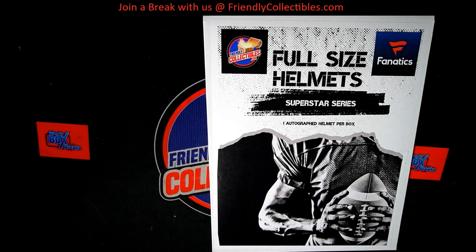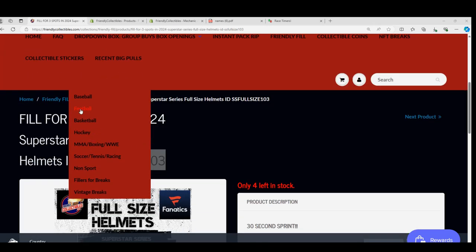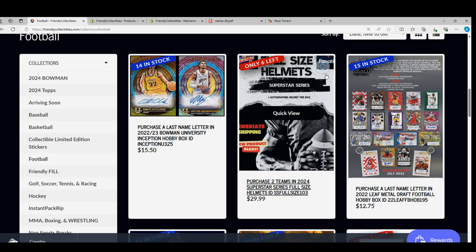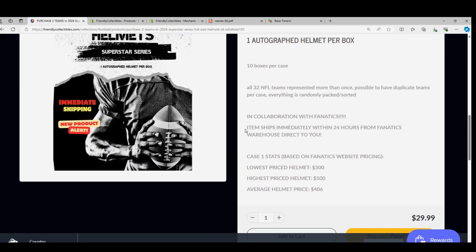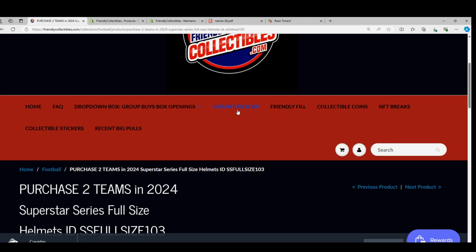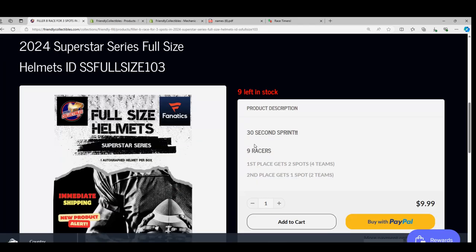We've got one of these breaks coming up where somebody gets a full-size helmet. It gets shipped super fast directly by Phinetics for these. We're down to six left. It's $29.99 to get into it. This is a pretty cool thing to get into. We saw some really good things coming out of here in the last one. We're down pretty close to the box breaking open, and we've got one of these races where someone wins spots.